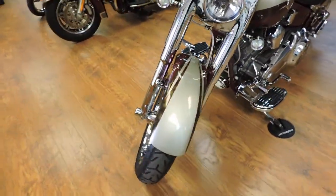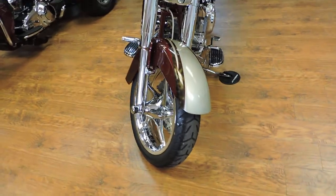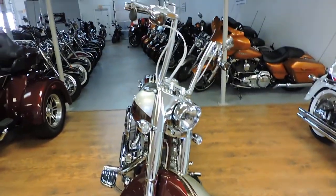Folks, find this stunning CVO and many more at Dixie Cycle, Pompano Beach, Florida.